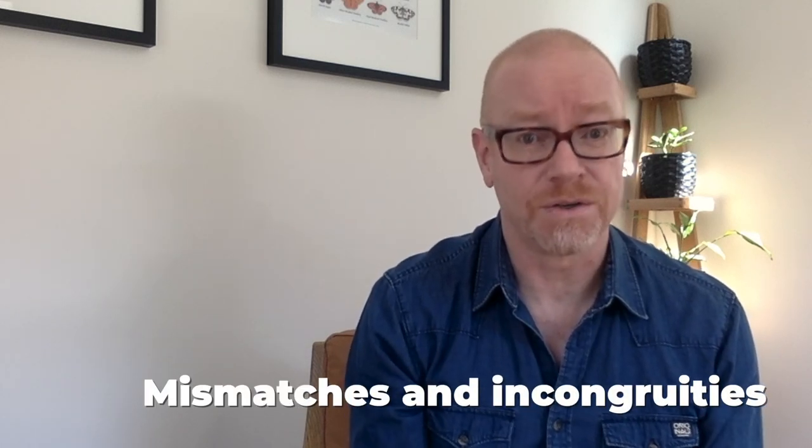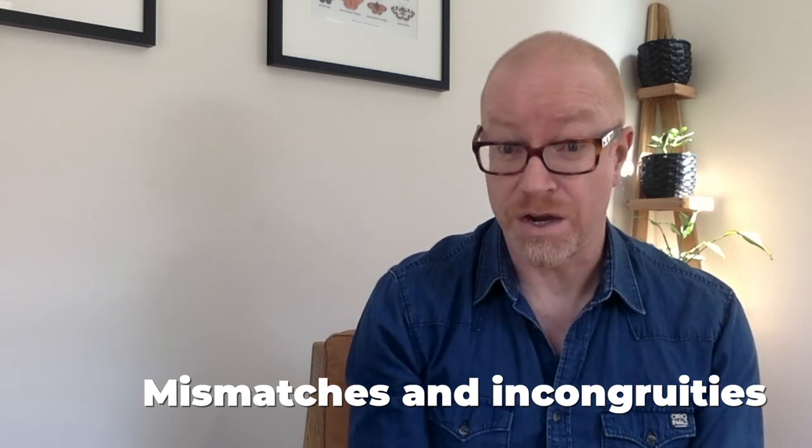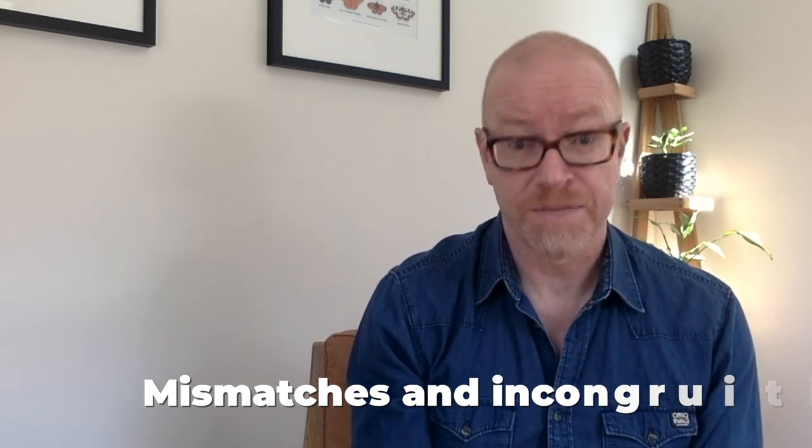Mismatches and incongruities — things that don't belong together are great for short stories. For example, the scrap metal truck that rattles around my neighbourhood has a huge teddy bear lashed to the front. To be honest that's quite disturbing, but it's also intriguing. If going for a walk is difficult, try the same thing around your home but imagine yourself as a complete stranger seeing everything for the first time. The principle remains the same: look for things that spark questions, associations and connections.